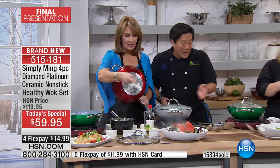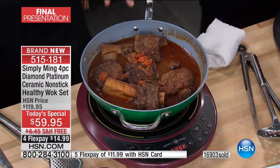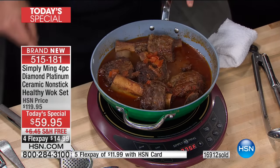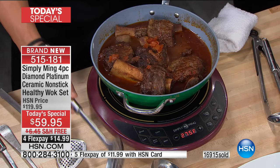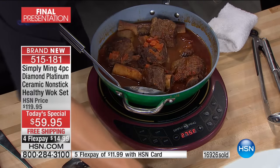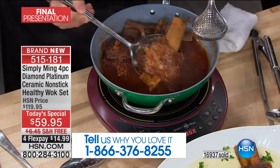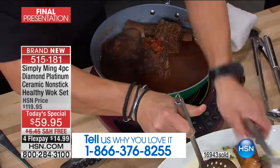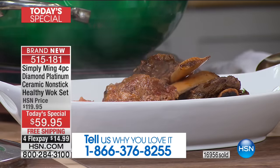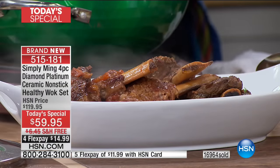We have bone-in short rib that has been going for about two and a half hours — nice and slow. This is why this induction burner is so good. We set it at 275 — I just wanted a slow rolling boil. Look how slow that is. If you already own one of the woks from Chef Ming Tsai, call us and share your experience. This new one has the brand new platinum ceramic nonstick, so you can use metal utensils without babying the interior.